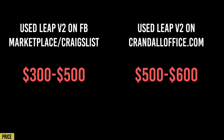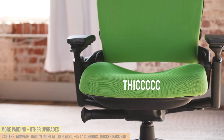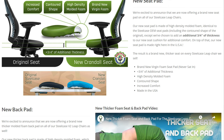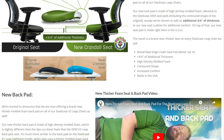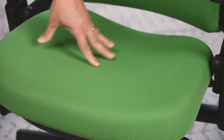So why in the world am I saying spend more money for this remanufactured Leap V2? Well, that brings us to our second point: Crandall Furniture, or Crandall Office, puts more padding in this chair than on the original Leap. They take the original molding and materials that Steelcase puts in their chairs, and then they add more cushion to the backrest and the seat padding.